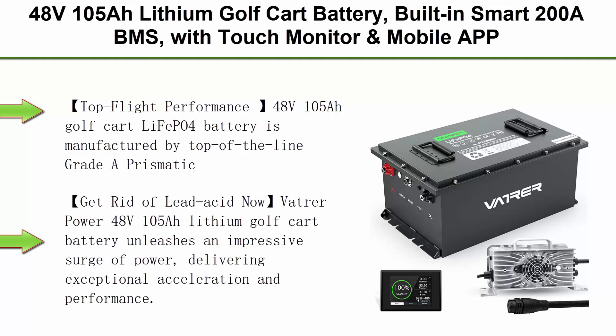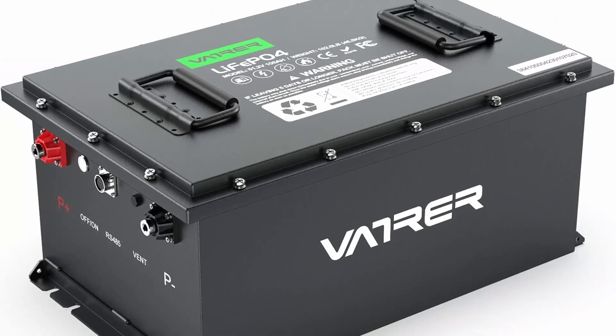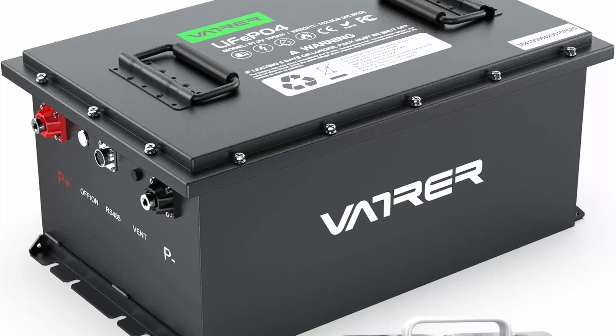48V 105Ah All Lithium Golf Cart Battery, built-in Smart 200A BMS with Touch Monitor and Mobile App, 4000-plus cycles rechargeable LiFePO4 battery, max 10.24 kW power output, perfect for golf carts.